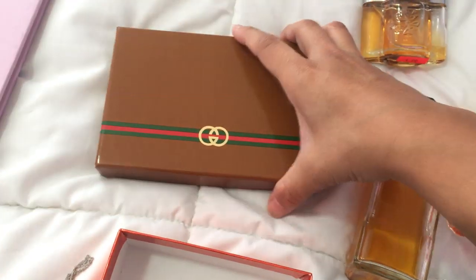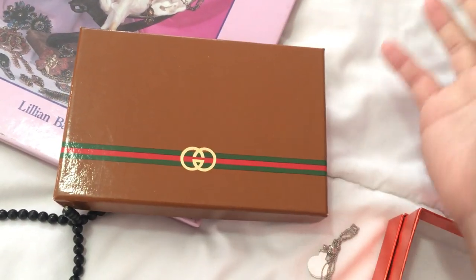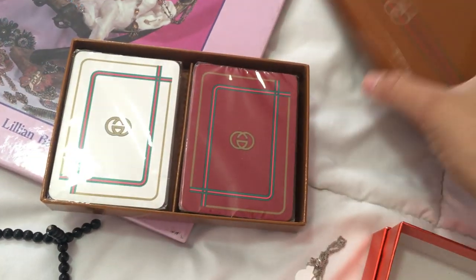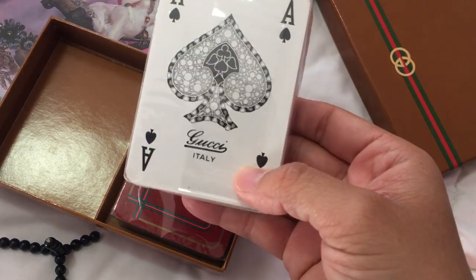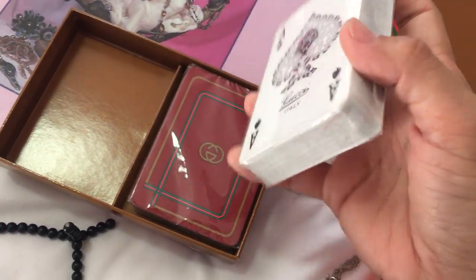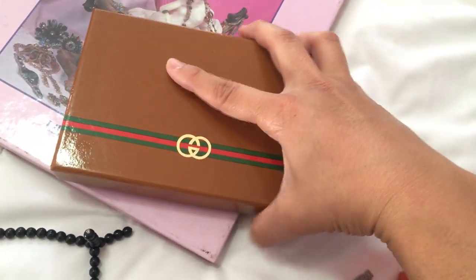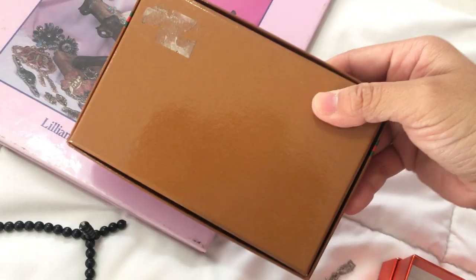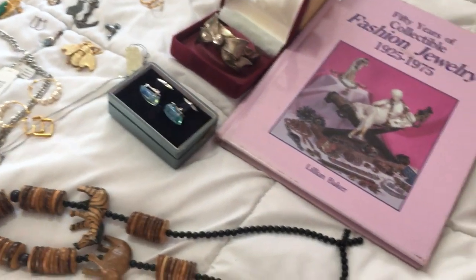And lastly, I saw this on the dining room table — everyone was passing it up. I think I paid three dollars for it, but the cards are new in box, still got the packaging on each deck. So these are Gucci playing cards — I'll probably sell those. I hope you guys liked my haul. Thanks!